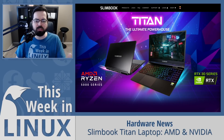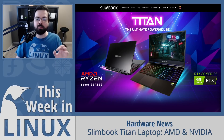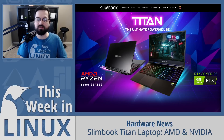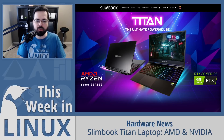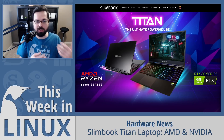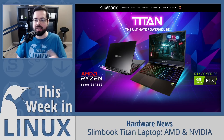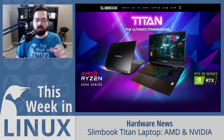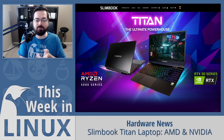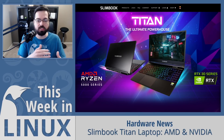Ryan, my co-host of Destination Linux and Hardware Addicts, has mentioned that premium laptops should stop shipping 1080p displays. Well, apparently Slimbook listened, because the Slimbook Titan comes with a 15.6-inch 2K display with 2560x1440 resolution and a 165 Hz refresh rate — so it's not just 60 Hz 2K, it's a 165 Hz 2K display. It also has 500 GB NVMe storage, Wi-Fi 6AX support, three USB 3.0 ports, one USB Type-C port with DisplayPort support, and HDMI.